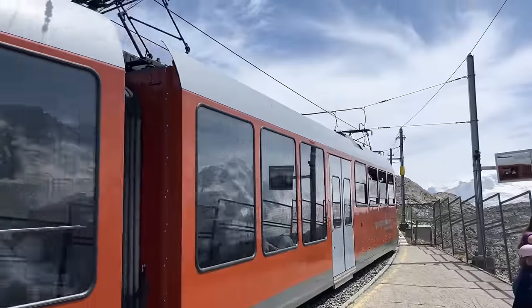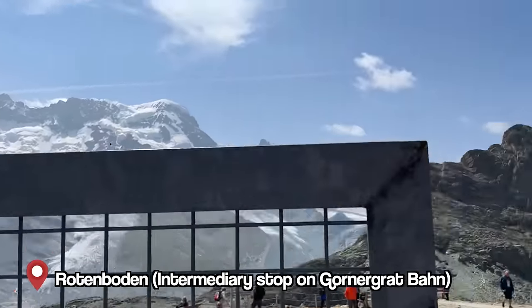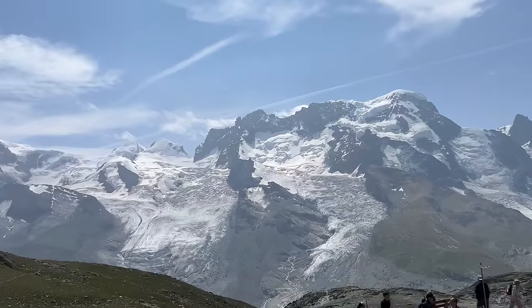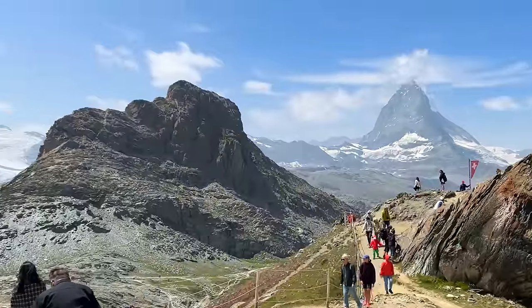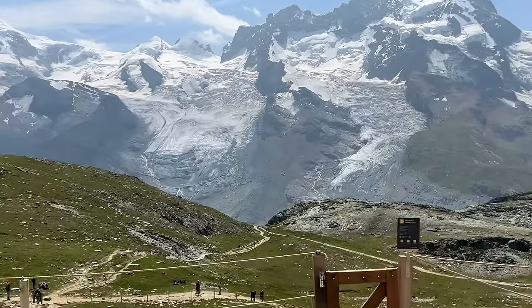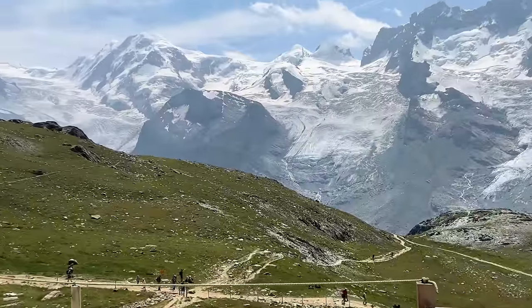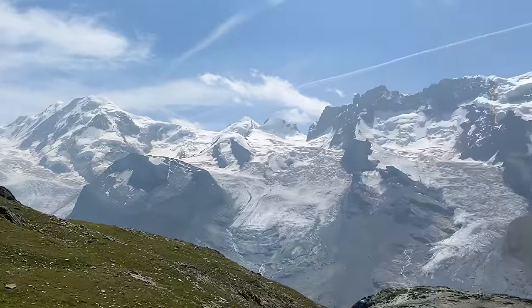We got off at Rotenboden because there are already some fantastic views of the glaciers, and of course the Matterhorn. We're going to hike down and up to the Riffelsee — a really beautiful lake — and then continue further up to the Gornergrat.